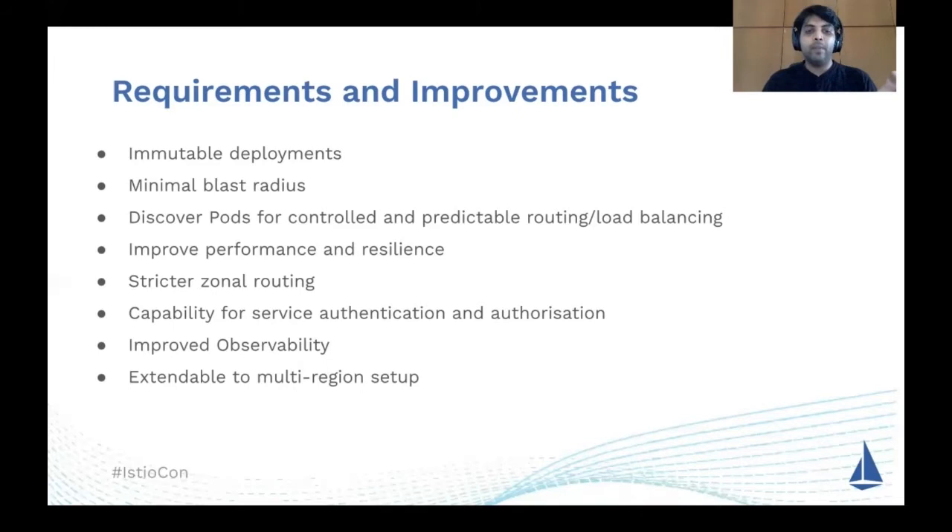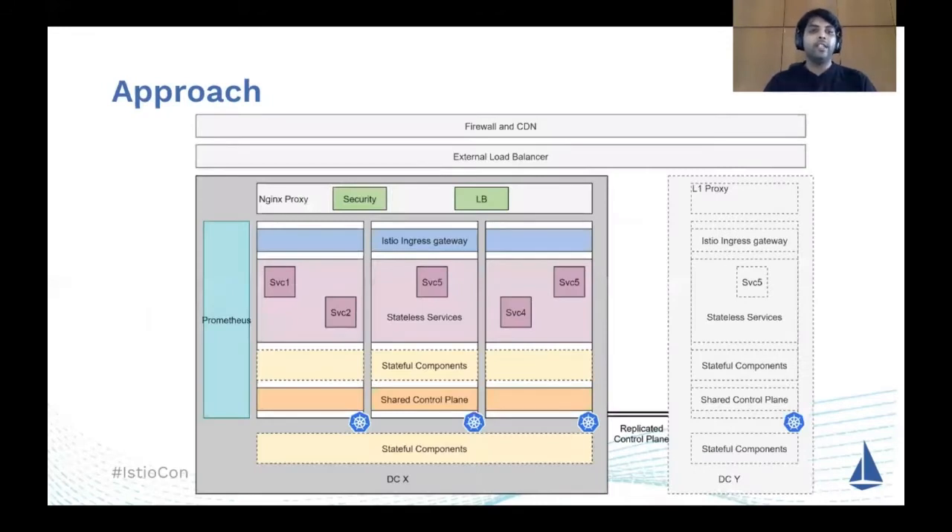With all these things in mind, we also wanted to make sure the whole setup is extensible to multi-region whenever we want to onboard to that. With these requirements in mind, we came up with a high-level approach for how we wanted to onboard our whole infrastructure. We did a set of POCs across the available solutions, and I'll share more about how we fit Istio into our architecture and how it covers all our requirements.